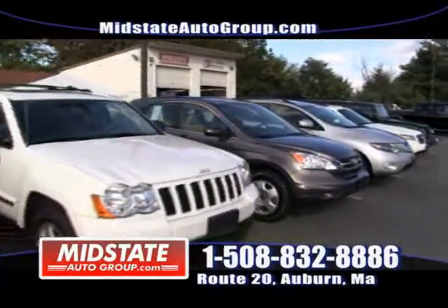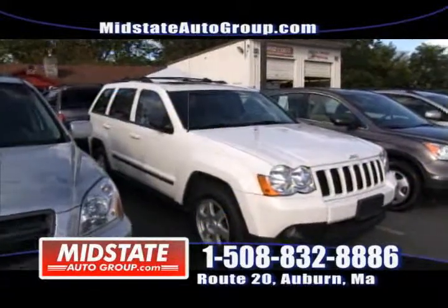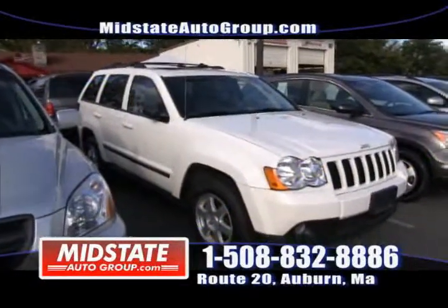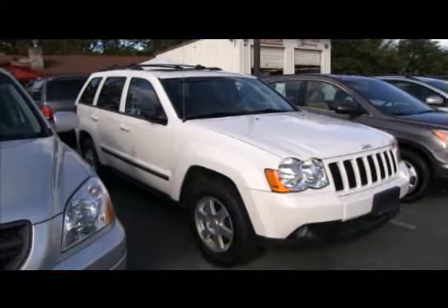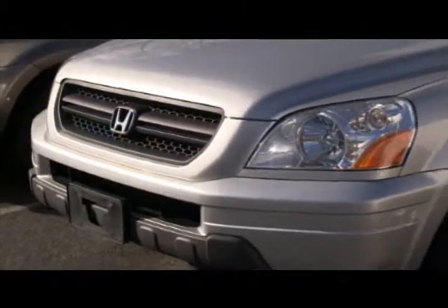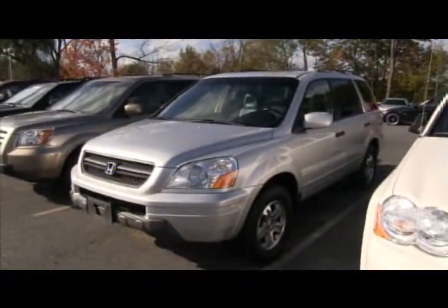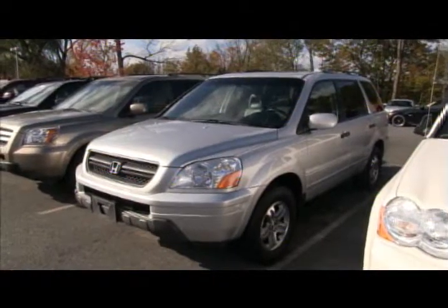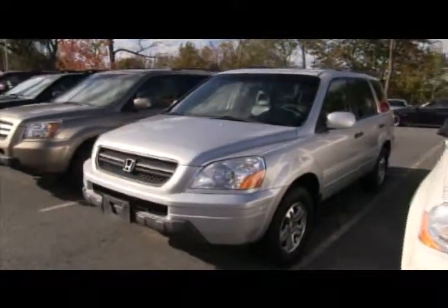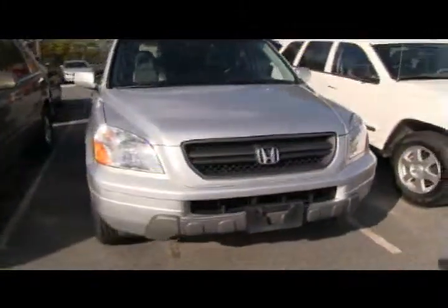Here's a Jeep Grand Cherokee — another utility vehicle — with a sunroof, leather, alloy wheels, and four-wheel drive. What else do you expect at Mid-State Auto Group? Here's a 2005 Honda Pilot, fresh in trade, loaded up with leather, sunroof, and navigation. It's an EXL — fully loaded. Come to Mid-State and get it.